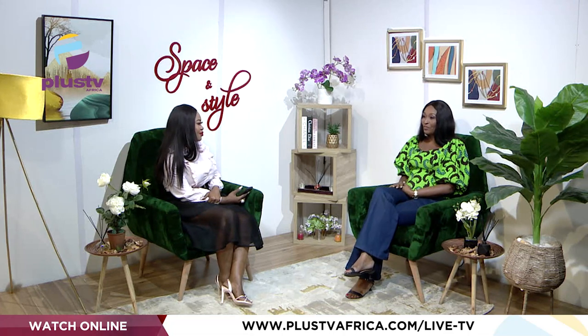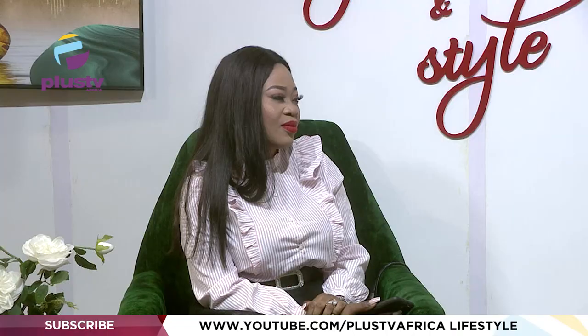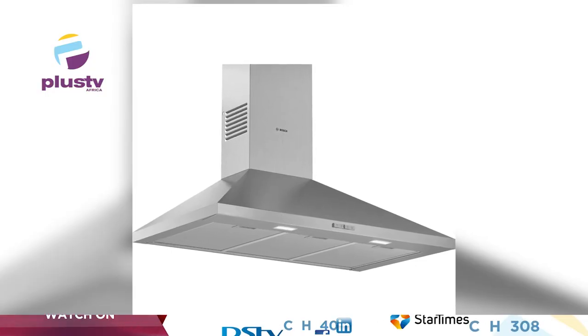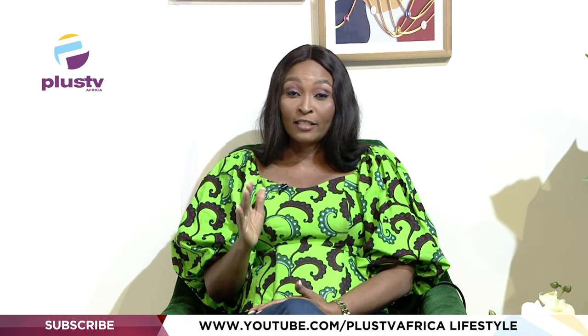Rather than listing everything, Joylyn focuses on the very important appliances every kitchen must include: the fridge, the microwave, the oven, and the cooker hood — the extractor that removes hot air from the kitchen. The small expeller fans people sometimes use are not effective. You want a proper cooker hood that sits on top of your stove.